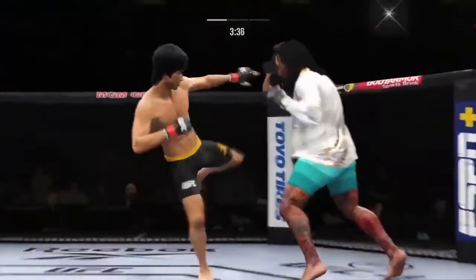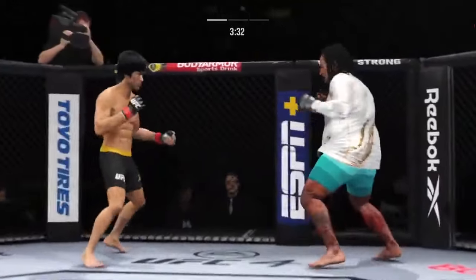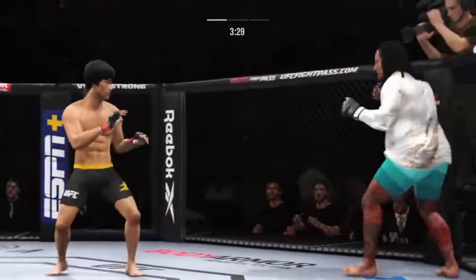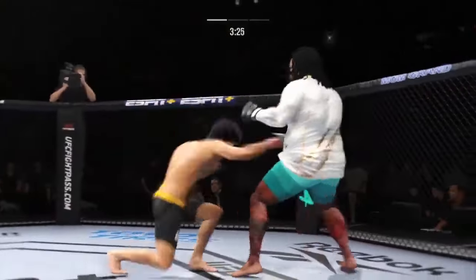That's a good strike there by Lee. Look at him drive his chin into his opponent's body. What a fantastic strike to throw at the exact right moment — he deserves this moment. Good finish to this fight. He might be out.